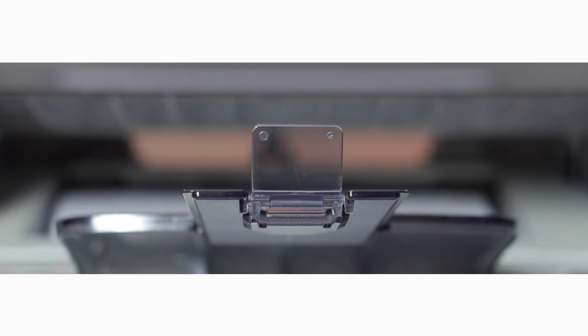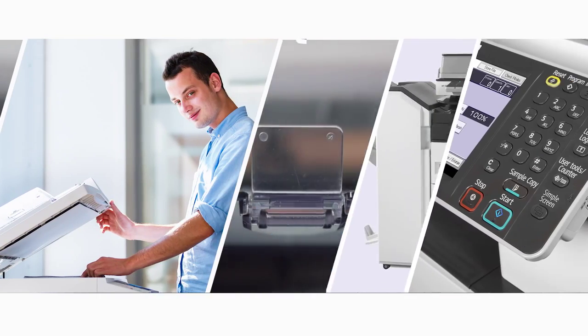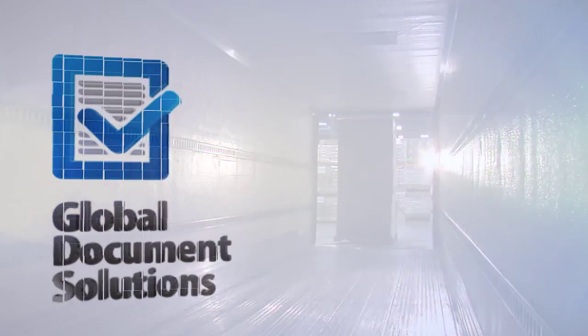Global Document Solutions has 100 top quality A3 colour multifunctional devices and we need to get rid of them fast. We will even issue them with a brand new 5 year machine warranty.